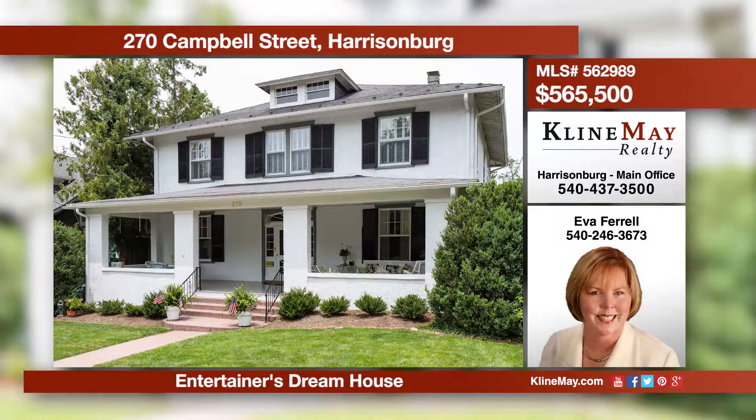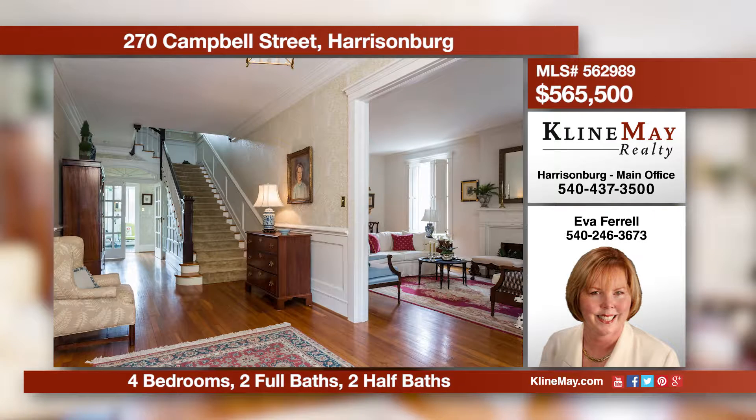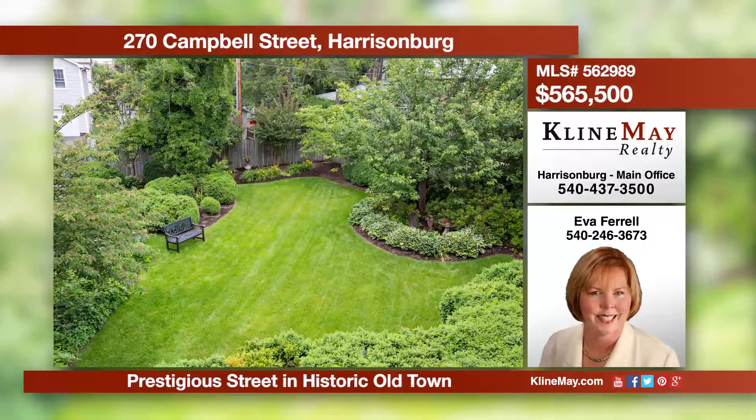The front porch alone will fascinate any fan of southern living. This home was built for entertaining from the front porch to the lush gardens in the back. The impressive foyer boasts a staircase fit for any bride. Walk to downtown or JMU. Call Eva Farrell at 540-246-3673 for more details.